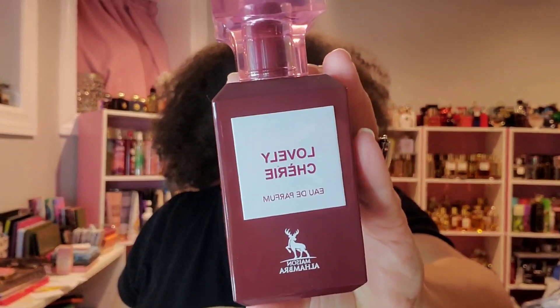Lovely Sheree — this is the Lost Cherry dupe. It's duping, it's lasting, and it's giving you that cherry almond slightly boozy vibe that you want. If you like the Lost Cherry vibe but it doesn't last or you don't want to spend that type of money — Lovely Sheree is your answer.